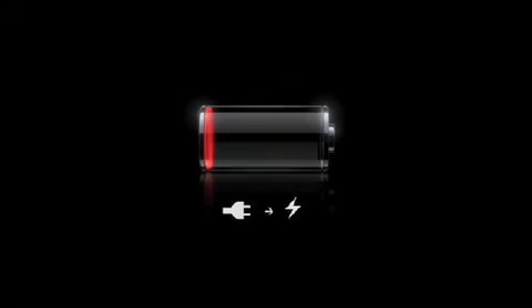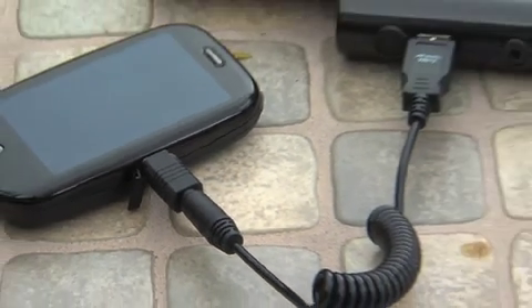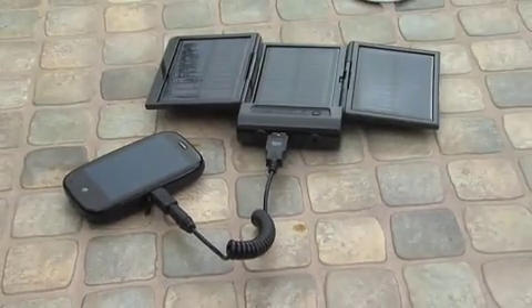Devices like this one make solar charging for your mobile phone a reality. When that low battery icon starts blinking on your cell phone, many of us scramble to find a power outlet. The eco-friendly way to go is using solar to charge your phone.